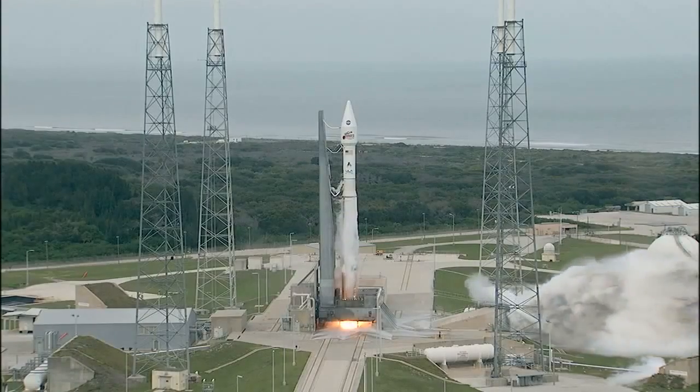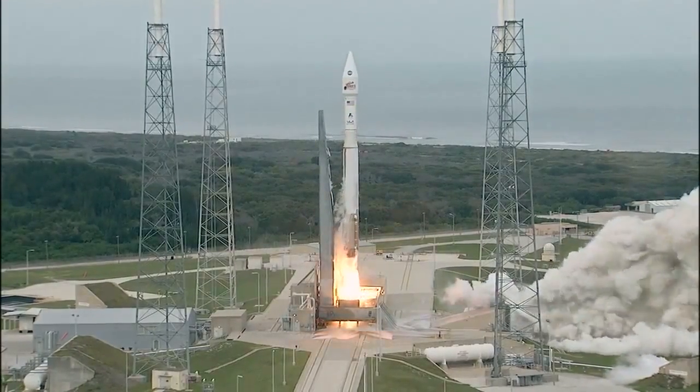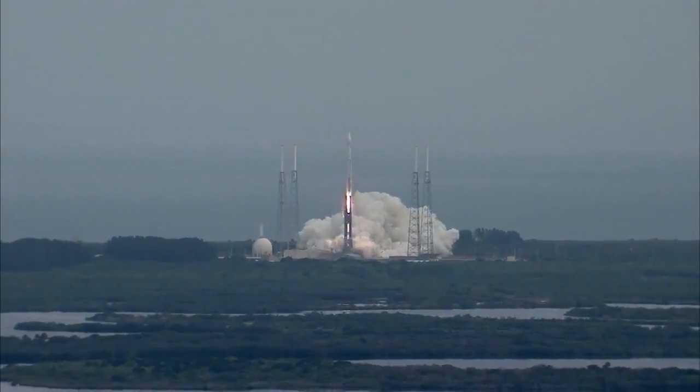Main engine start, ignition, and liftoff of the Atlas V with MAVEN, looking for clues about the evolution of Mars through its atmosphere.